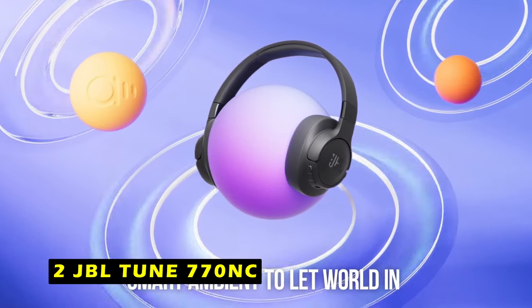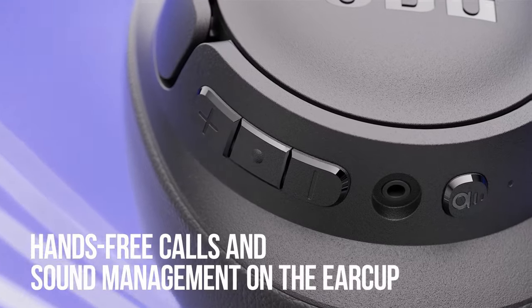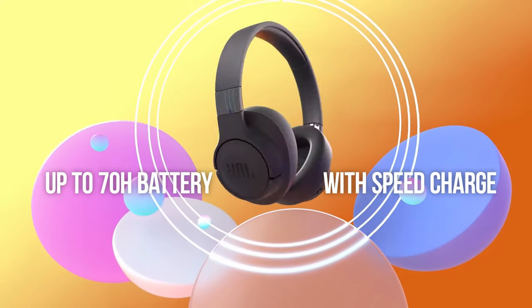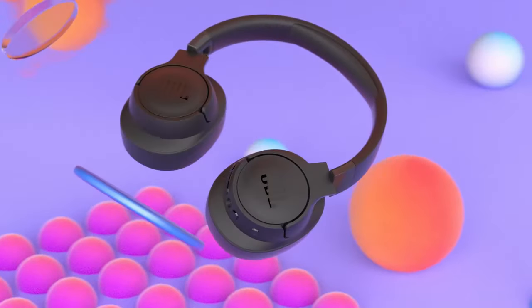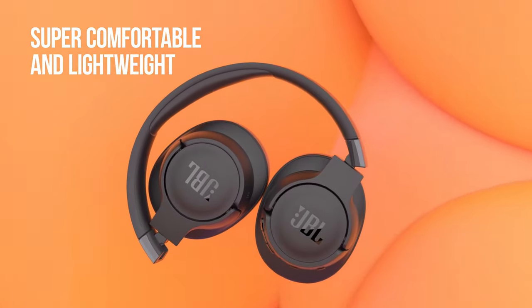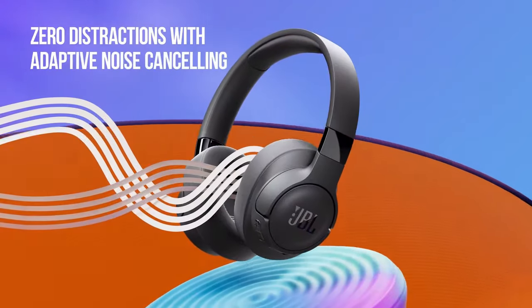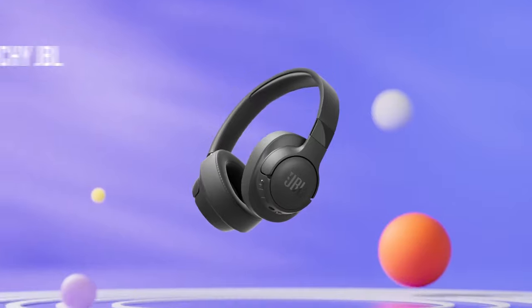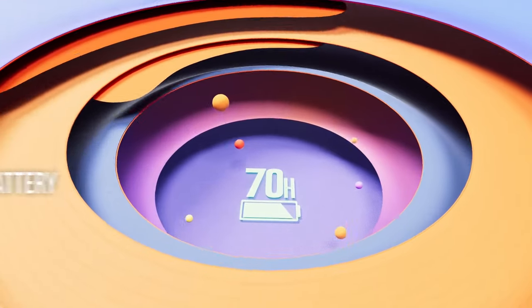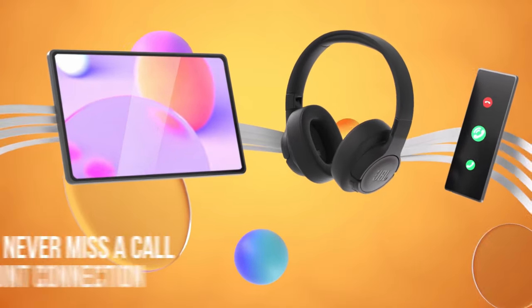At number 2 is the JBL Tune 770NC. The JBL Tune 770NC offers a great balance of sound quality, comfort, and affordability. The adaptive noise cancellation feature effectively blocks out distractions, allowing you to focus on your music or studies. The ambient aware and talk-through features in the JBL Headphones app allow you to hear the world around you. Enjoy high-quality JBL Pure Bass sound wirelessly streamed to your headphones. The app lets you select audio mode for the best sound quality, or video mode to ensure audio and visuals are synchronized for movies and games. Customize your experience by choosing from preset EQ modes or adjusting the EQ curve. The convenient earcup buttons allow easy control of sound and calls, and the VoiceAware feature ensures you can hear your own voice while talking, providing a natural listening experience.